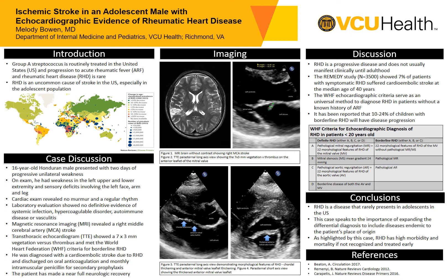Moving back to the figures, figure three in the bottom left, you can see this parasternal long axis view shows that the patient has a thickened chordal apparatus as well as a thickened anterior mitral valve leaflet. Moving to figure four, you can see that the patient has a thickened anterior mitral valve leaflet in this parasternal short axis view. Based on these images, the patient was diagnosed with a cardioembolic stroke secondary to rheumatic heart disease.